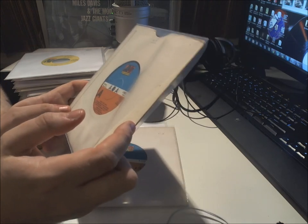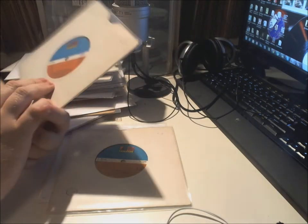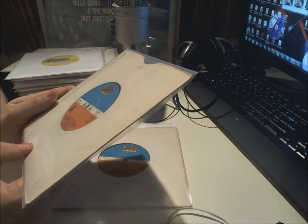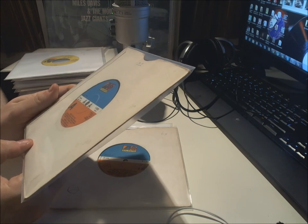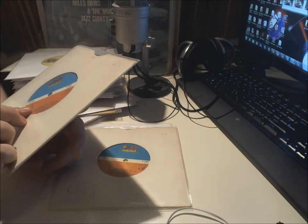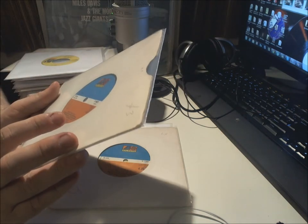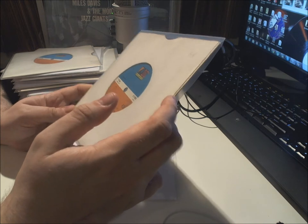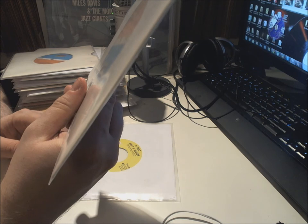Roberta Flack from 1975 — 'Feeling That Glow' — and well, it's 'Feeling That Glow' on both sides. I'm not sure if it's two different versions, but it's both stereo and both 3 minutes 30, so it's a bit of a weird issue — maybe different mixes. Then 'The Closer I Get to You' — Roberta Flack and Donny Hathaway — and 'Love Is the Healing' with Roberta Flack from 1977 and 78 on Atlantic.